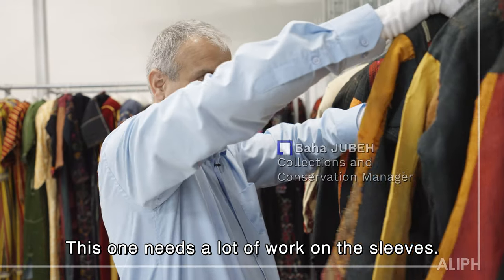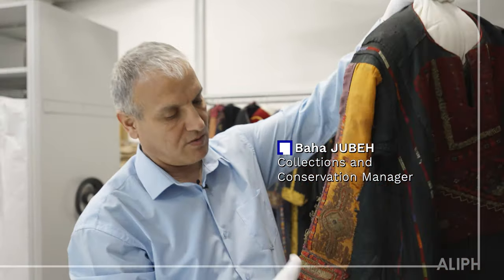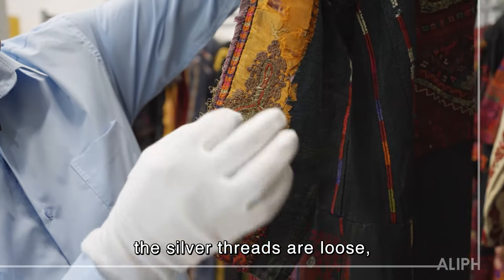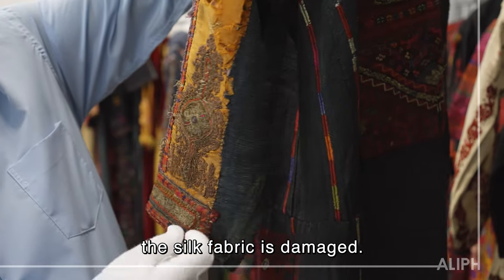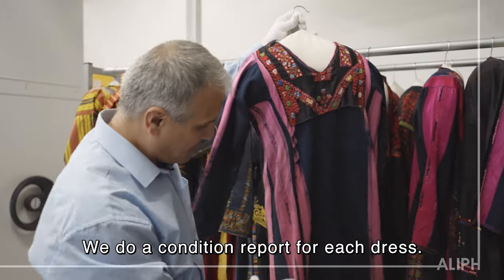This one needs a lot of work on its sleeves. You can see that it's really damaged. The silver sleeves are loose and the silk fabric is damaged. We do a condition report for each dress.